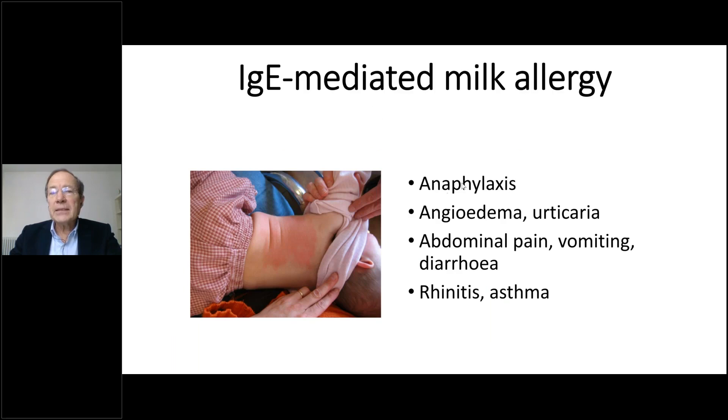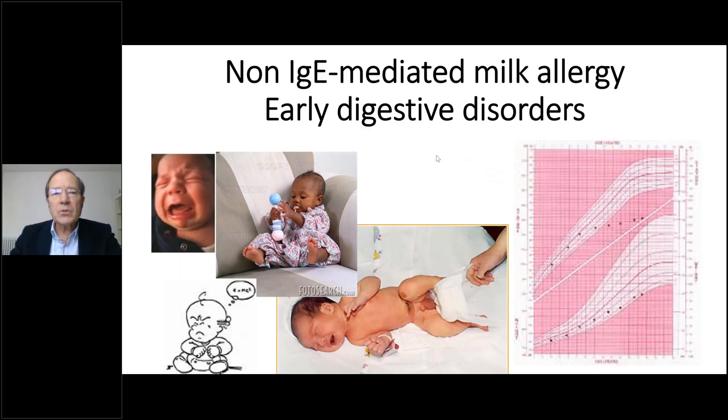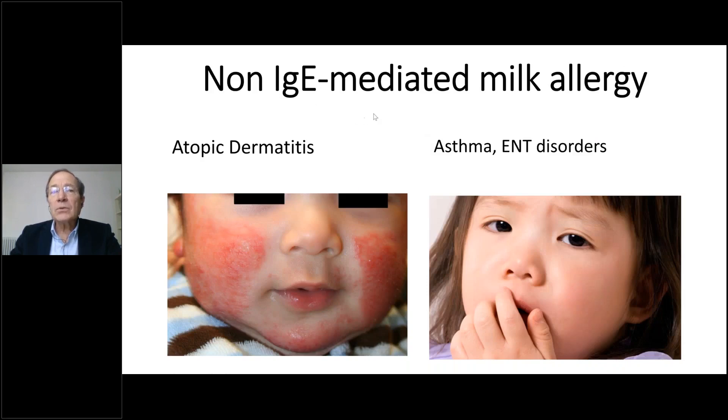The IgE-mediated symptoms include anaphylaxis, angioedema, urticaria, abdominal pain, vomiting, diarrhea, rhinitis, and asthma. The non-IgE-mediated milk allergy symptoms are very frequent in infants at the beginning of life — the symptoms seen by pediatricians caring for children aged six to eight months: colic, reflux, abdominal pain, irritability, constipation, diarrhea, failure to thrive. These are mainly non-IgE mediated, so diagnosing them is sometimes quite complicated.